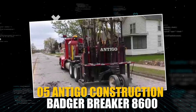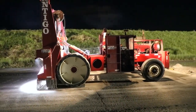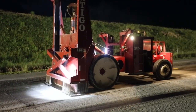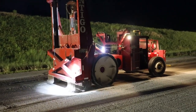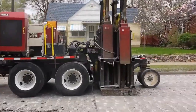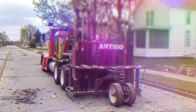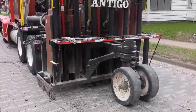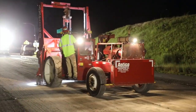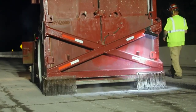The Antigo Construction Badger Breaker 8600 is a highly efficient pavement-breaking machine designed for the toughest road construction and rehabilitation applications. The Badger Breaker 8600 is perfect for highway and airport construction because its powerful pounding action can readily break up concrete pavements and foundations up to 16 inches thick. The machine's hydraulic system provides precise control over the breaking process, while its rugged construction and low-maintenance requirements ensure reliable performance and minimal downtime.